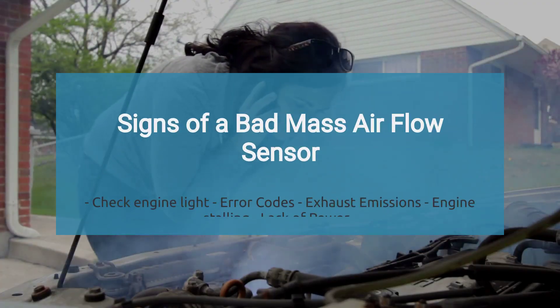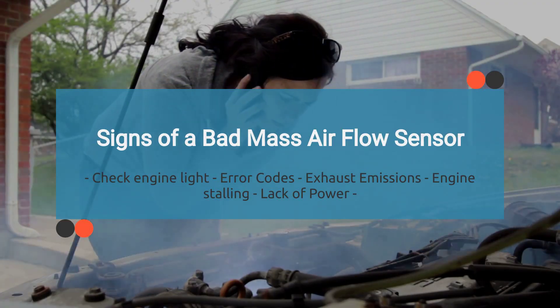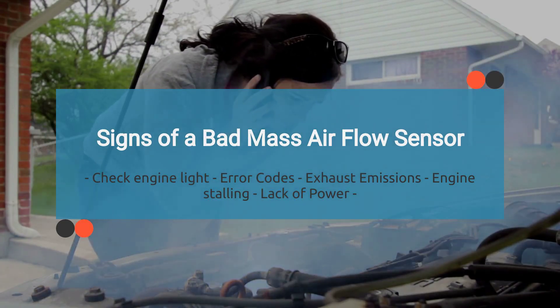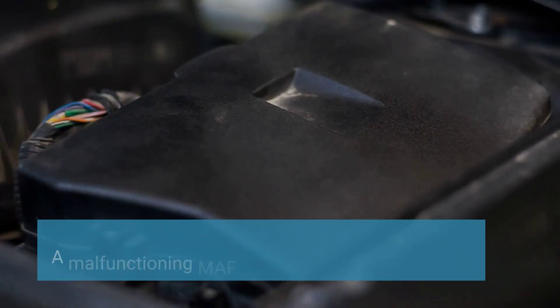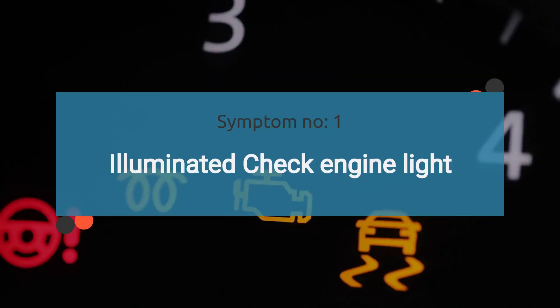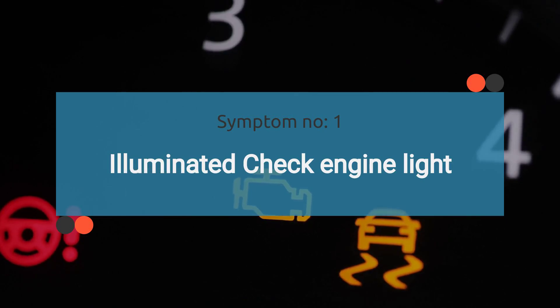A malfunctioning MAF sensor can manifest in various symptoms, indicating potential issues with the vehicle's engine performance. Let's explore the symptoms of a bad mass airflow sensor one by one. The number one symptom is an illuminated check engine light. A malfunctioning MAF sensor can trigger the check engine light to illuminate on the dashboard.